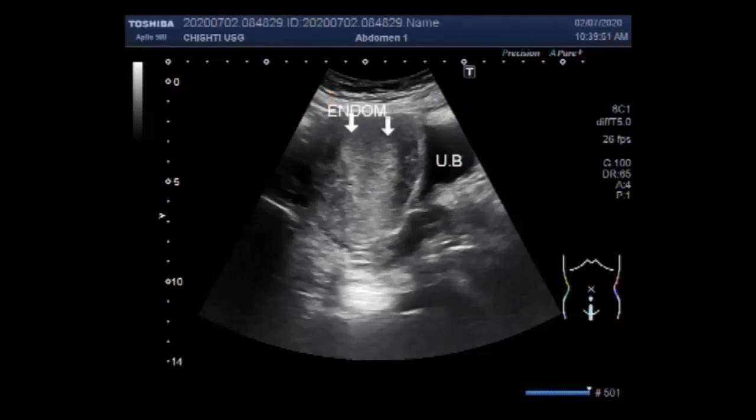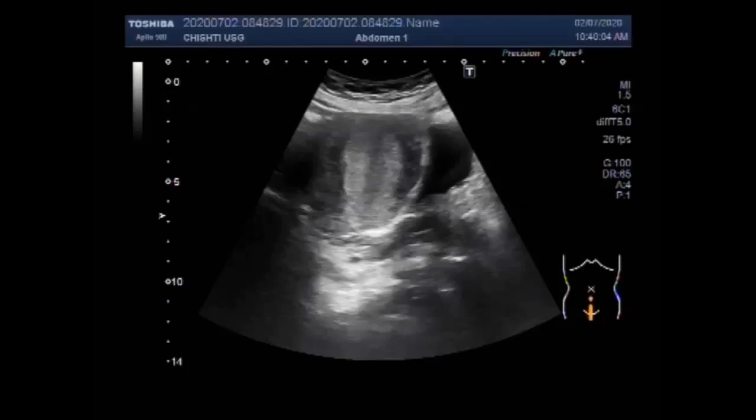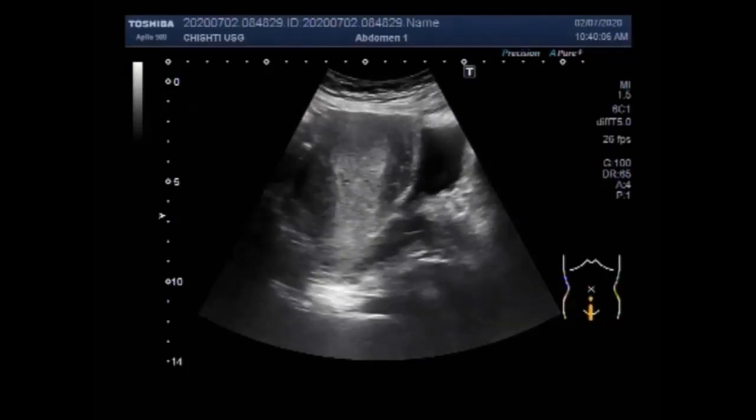Images from transvaginal ultrasound can be used to see if the uterus contains a mass or tumor, or if the endometrium is thicker than usual, which can be a sign of endometrial cancer.